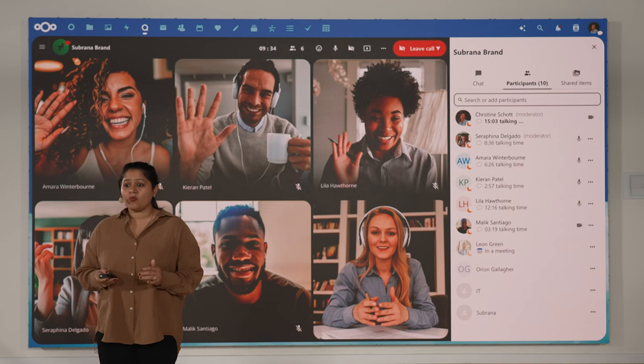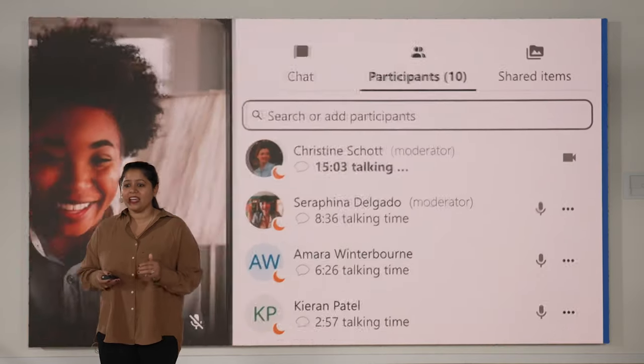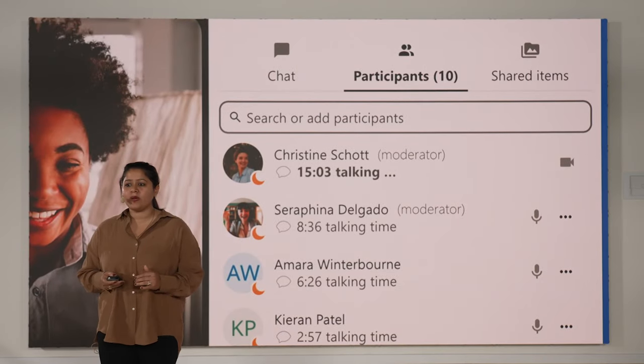You all appreciate when everyone gets a chance to speak in a meeting. That's why NextLoudTalk displays the speaking duration for each participant. It is a helpful feature to better understand and balance your team interactions.